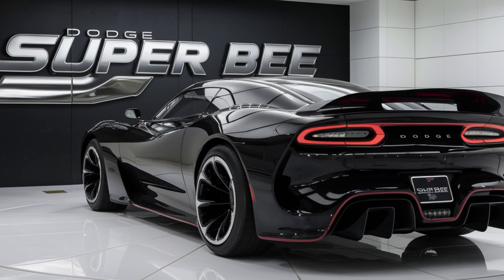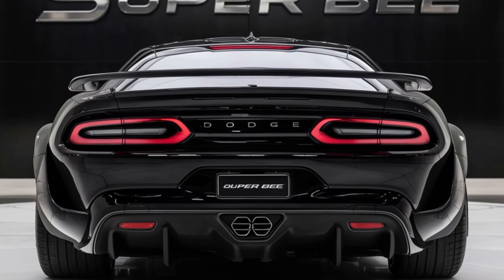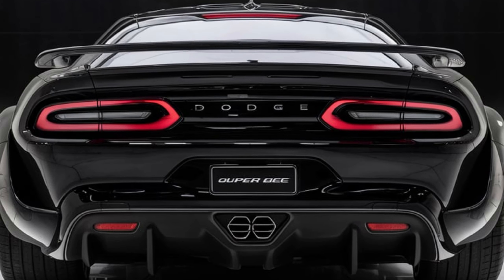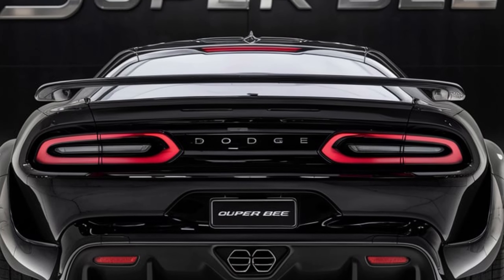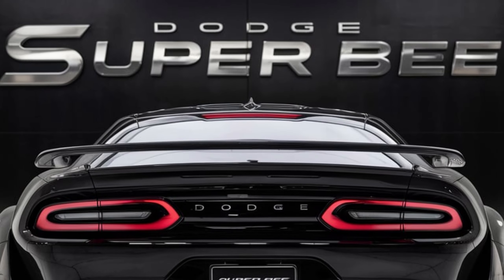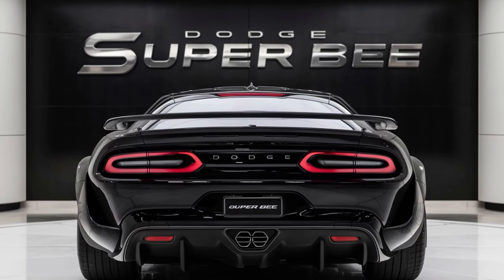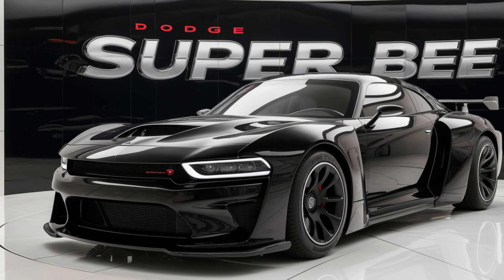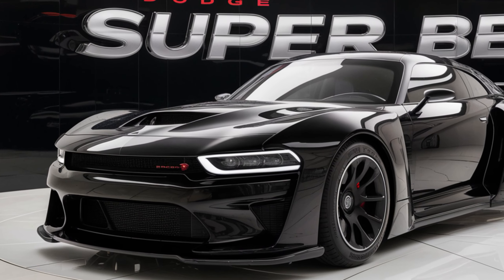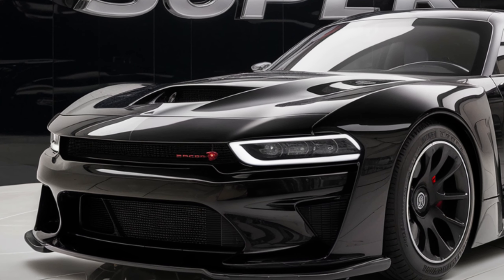Of course, we can't talk about the Super Bee without mentioning the price. The 2025 model starts at around $80,000, which might seem steep, but when you consider the performance, luxury, and heritage you're getting, it's definitely a solid deal. For those looking to add extra features, there are various packages available that can push the price closer to $100,000, but even at that level you're getting a lot of car for your money.